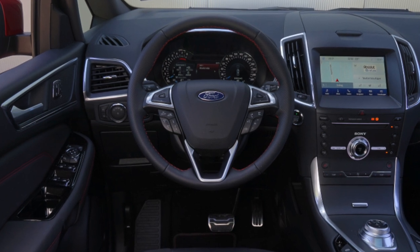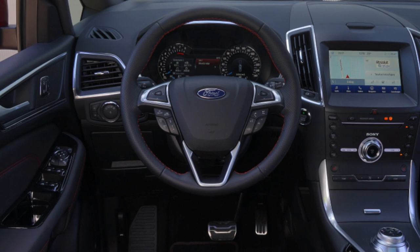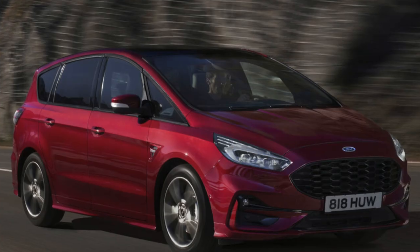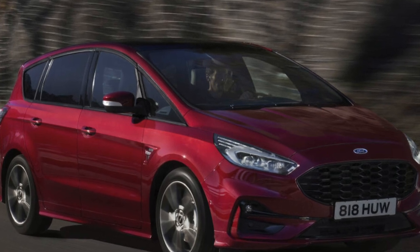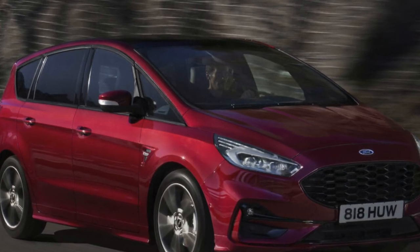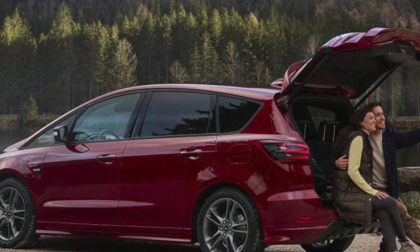Seek out an S-MAX in the Vignale trim and you will find numerous prolific paint options, lots of chrome, 18-inch bespoke alloys and acoustic glass. Inside, owners are greeted by full leather upholstery, electric seat adjustment, a rear-view camera and Sony's infotainment stereo system.